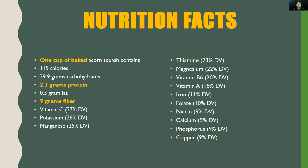Now it's time to dive into a few nutrition facts. A single serving of acorn squash is equal to one cup of baked acorn squash. Here's what it contains: only 115 calories, 29.9 grams of carbs, 2.3 grams of protein — yes, squash does contain protein — only 0.3 grams of fat, and an impressive 9 grams of fiber.